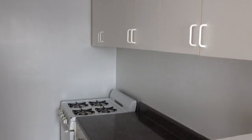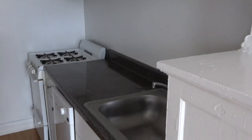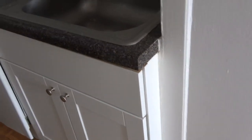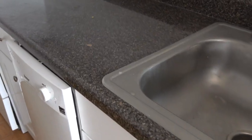As we look here we see the apartment-sized stove, some cabinets above, a countertop that is laminated rather than granite. We have a stainless steel sink, a little bit of cabinet space underneath, and an apartment-sized dishwasher — that's a good quality dishwasher.